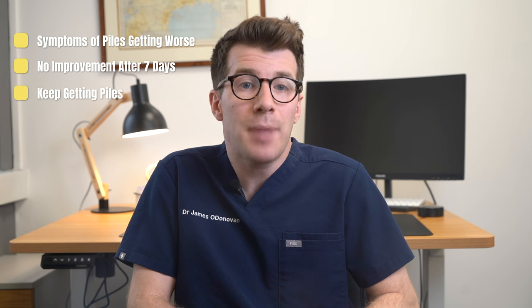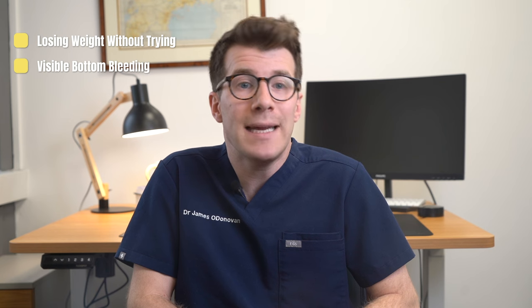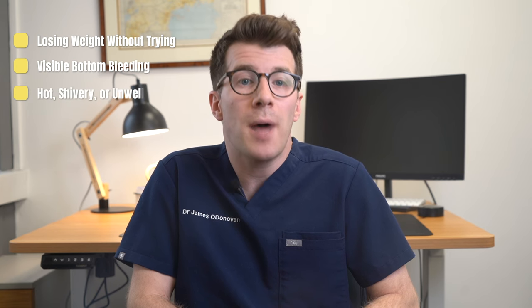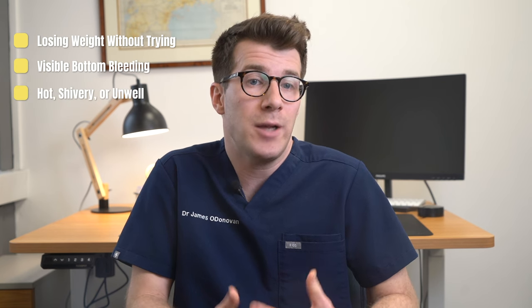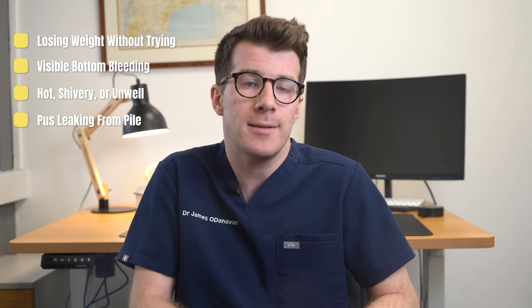You should also see your doctor if you keep getting piles, if you've noticed a change around your bottom that's not normal for you, if you're losing weight without trying to, if there's visible bleeding from your bottom, if you have piles and a very high temperature or feel hot and shivery and generally unwell, or if you've got pus leaking from your piles.